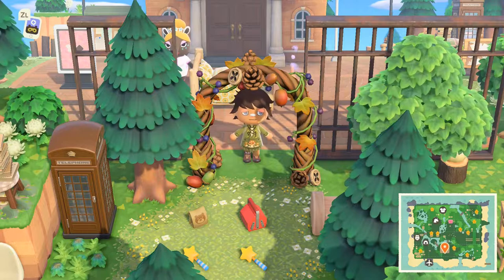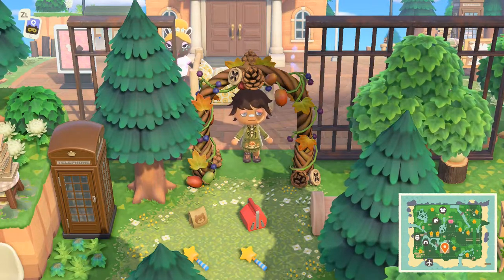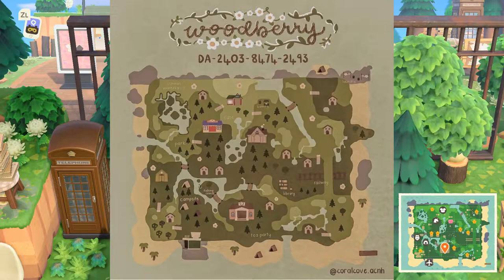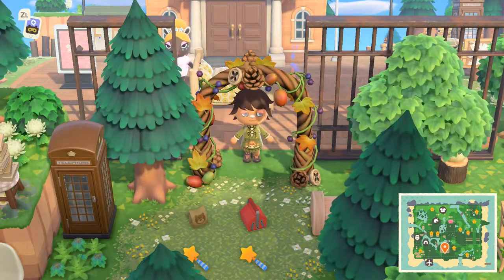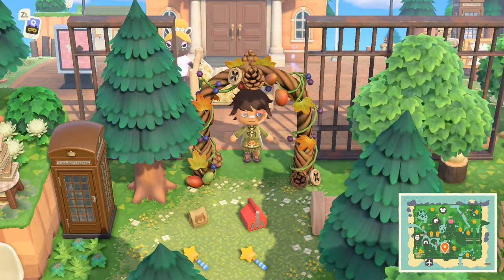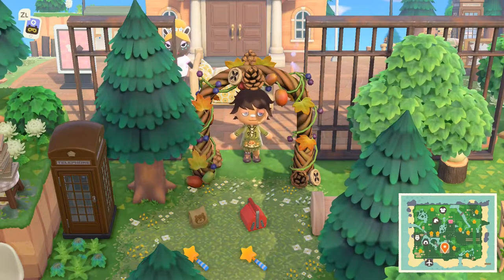Hello everyone, we have another island tour today and this is the island of Woodbury, and it is by coralcove.acnh on Instagram. I wanted to give a little shout out to Coral's map for Woodbury — I'll put it on the screen. I just want you guys to see how beautiful this map is, and Coral said that this map was drawn by their daughter. I cannot believe that, that's so cool.